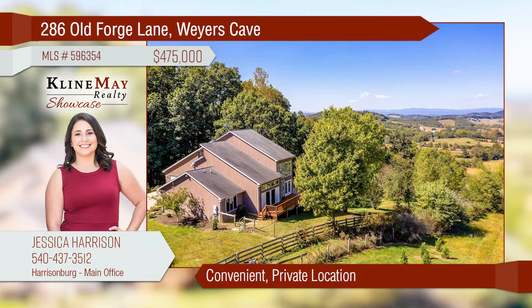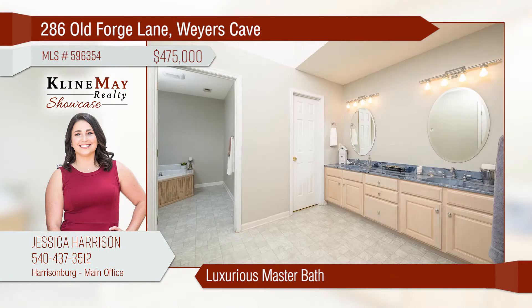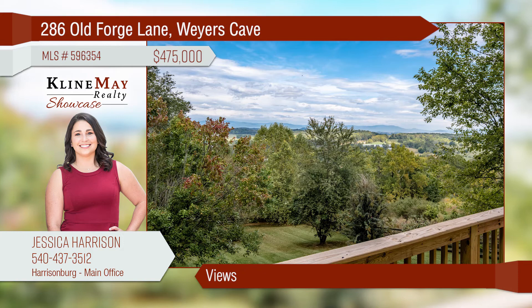Nestled back a private drive, ten acres and mountaintop views await. A three-bed, two-bath home with almost 2,500 finished square feet above ground and an additional 1,600 unfinished square feet in the basement. The master suite is spacious with vaulted ceilings.